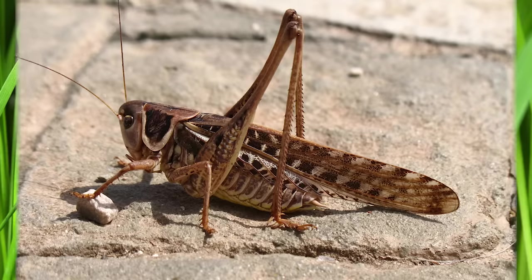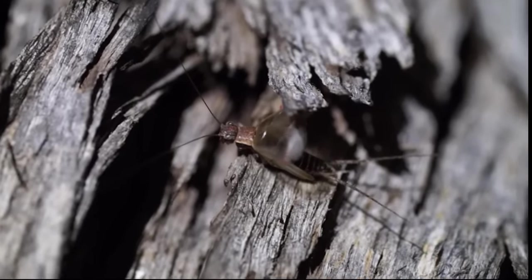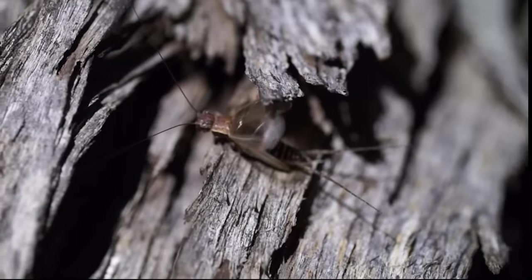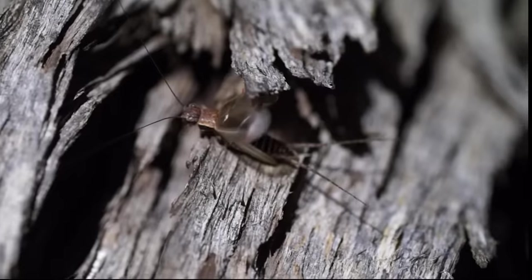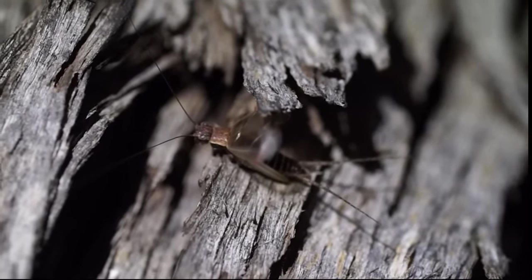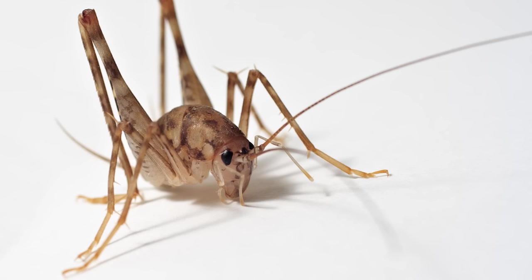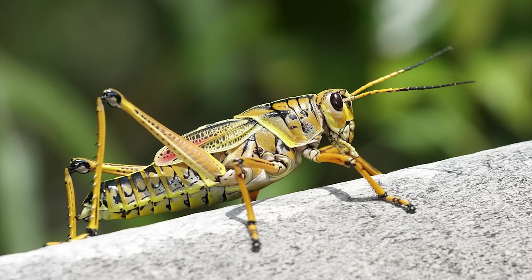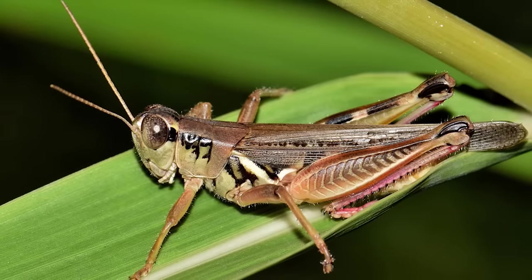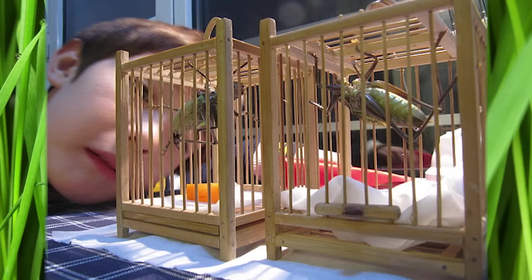9. Cricket. Crickets can often be heard at night. Only male crickets chirp in hopes of attracting a female mate, and they chirp by rubbing their wings together. The intensity of their chirps is determined by the temperature — the warmer it is, the louder they chirp. If it's too cold, crickets won't chirp at all to conserve energy. Crickets are omnivores, meaning they will eat almost anything. You might think crickets are the same as grasshoppers, but crickets have long antennae while grasshoppers have short antennae, and grasshoppers sing by rubbing their legs together instead of their wings. Crickets are considered good luck in Japan and China.